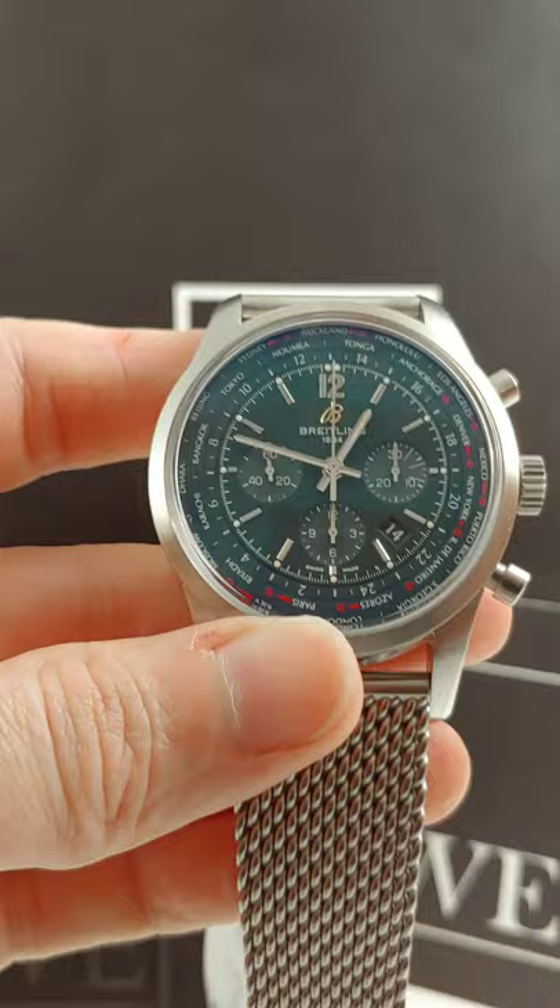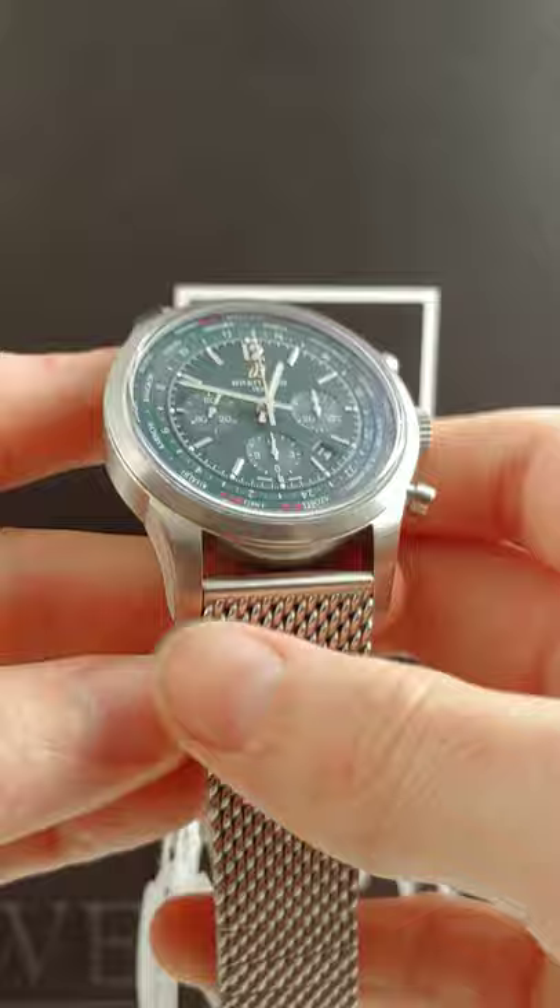This is a fully brushed case, no polish on this. It still has that very industrial feel to me. It has your mesh bracelet, so it just has this very uber masculine kind of vibe. Come check it out at Swiss Watch Expo.